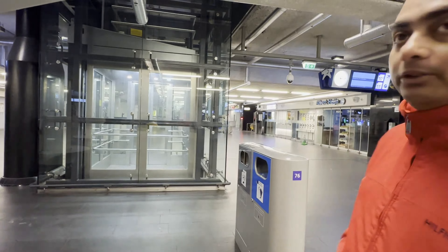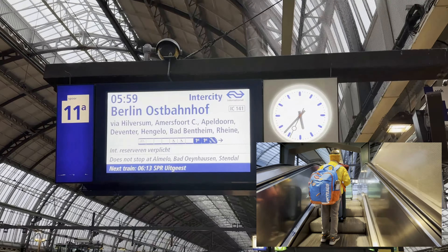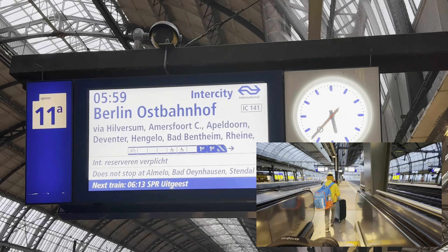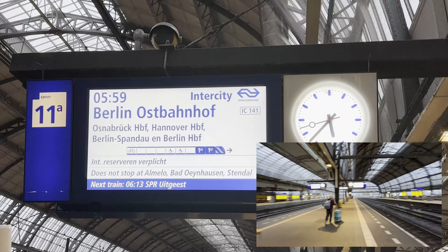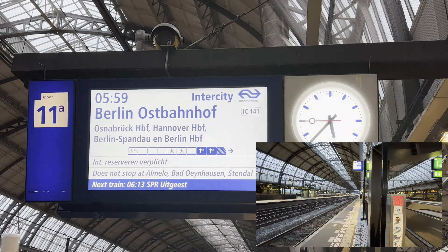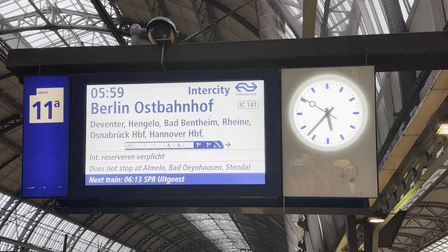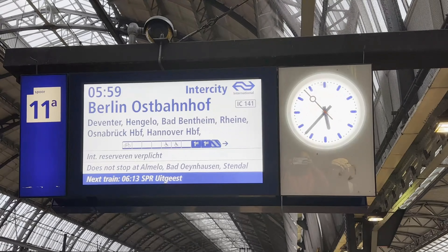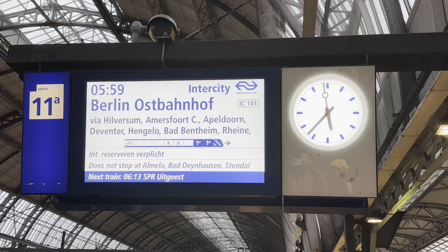As soon as it is displayed on the platform display, we are going to proceed towards the platform and our train will be waiting because this is the origin station. On the display board, the train details are given — you can see where the train stops, like we will be getting off at Hannover HBF. It also states that reservation is required for this train as it is international transport.